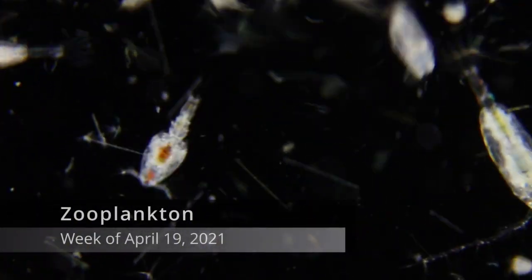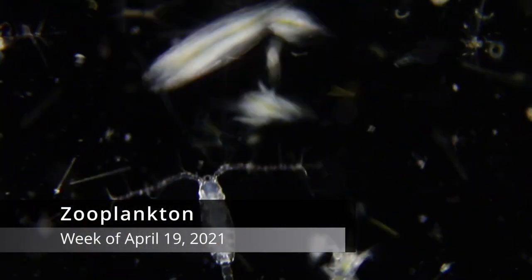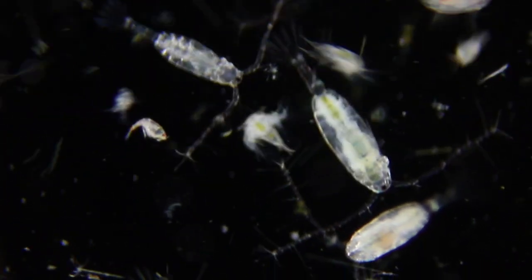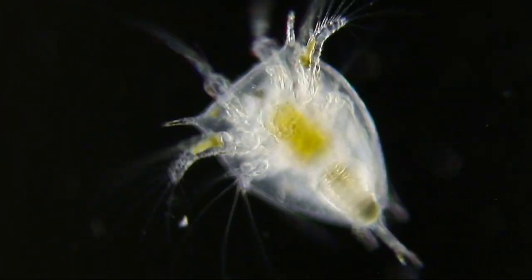Last week in the zooplankton — zooplankton are the animal-like plankton that eat other organisms. This week was filled to the brim with copepods, barnacles, and worms. There were full golden brown bellies everywhere.